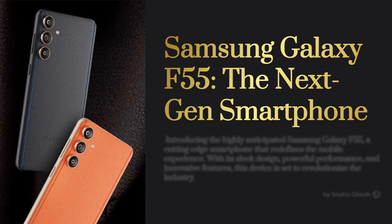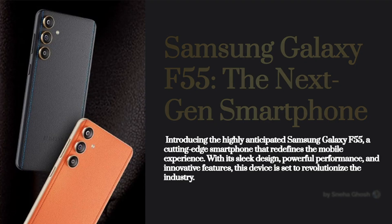Hello everyone, hope you all are doing well. In this video, I am telling about the newest flagship phone of Samsung. Yes, you're right — I mean the newest Samsung Galaxy F55 smartphone.